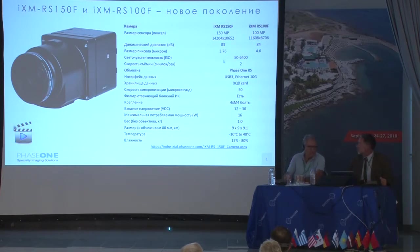This new camera will surely replace the 100 or even 190-megapixel cameras. The RS100 and RS150 use new, highly sensitive sensors — primarily Sony-manufactured with backlight illumination, where light comes through a different part of the sensor. Dynamic range is 83 and 84 dB, whereas CCD cameras have a dynamic range of only 74 dB.